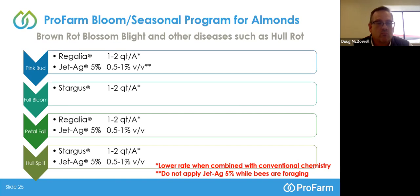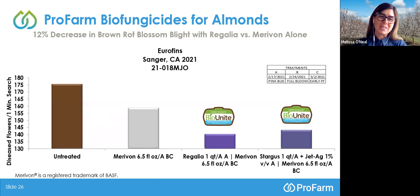Thank you, Doug, for that introduction to the biofungicides. I'd like to share some data with everyone. I'm Melissa O'Neill. I'd like to do a bit of housekeeping on this slide because we'll have some similar elements across the data slides. You'll see a treatment timing table in the upper right-hand corner. There are three letters — A, B, and C — with dates listed below the letters, as well as phenological stages of the plant: an almond tree at pink bud, full bloom, and early petal fall.